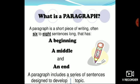But first, let's try to identify what a paragraph is. A paragraph is a short piece of writing, often six to eight sentences long, set as a beginning, middle, and end. A paragraph includes a series of sentences designed to develop one topic.